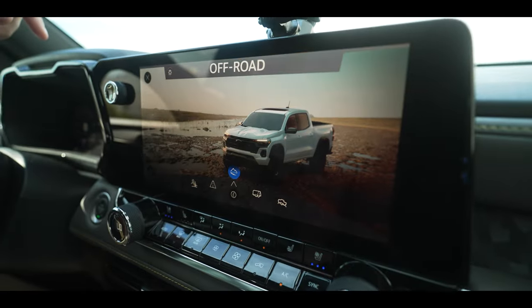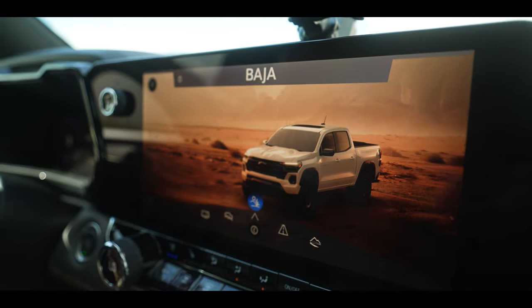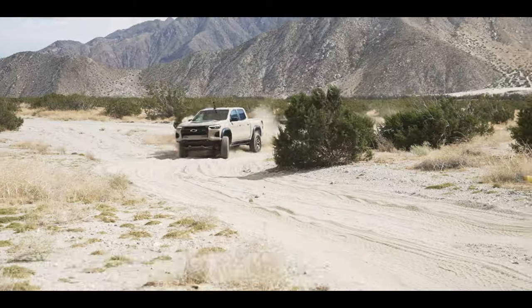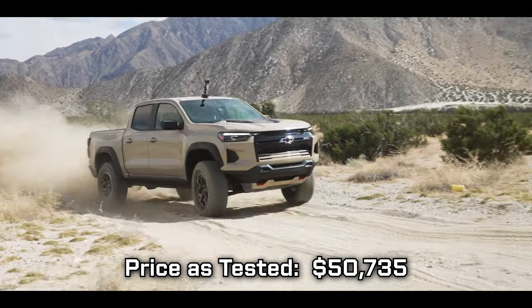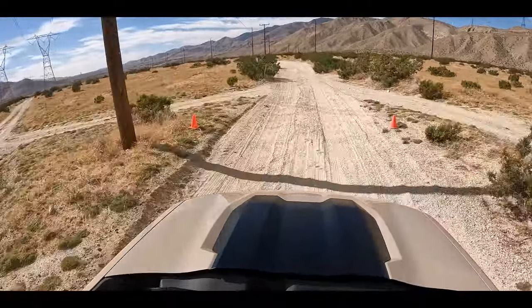Check this out — there are drive modes. We can go from normal, which we're in right now, all the way to off-road. Since we're in the desert we're going to use tow-haul. We're going to go have some fun. Onto a gravel road — washboard action. She's a Baja Beast. It's smooth despite the rough surface; she handles it amazingly.